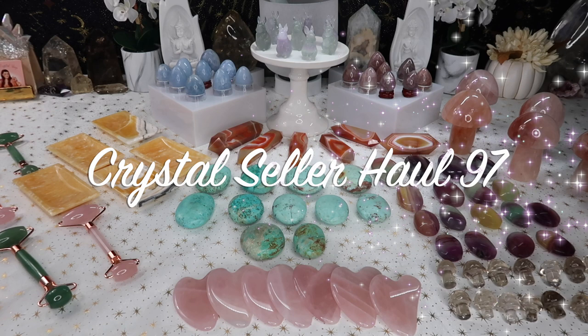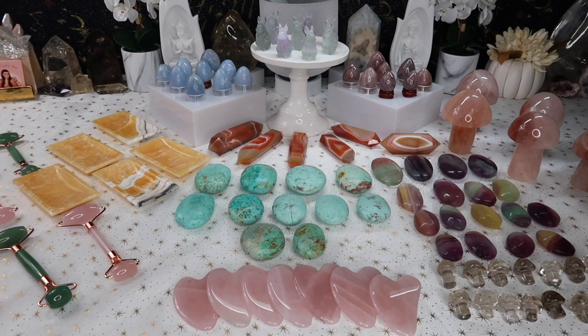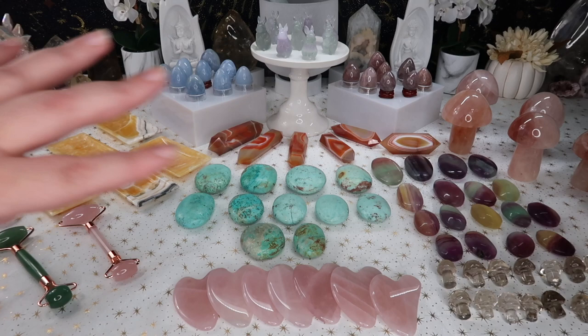Hi guys, welcome back to my channel — or welcome if you're new here. My name is Anna and today I have another seller's haul for you guys. I'm super excited about this table. I don't know about you guys but this table is giving me very much spring vibes, which is kind of what I was going for when I was putting it together. I just ended up putting a lot of things randomly together but it all flowed so nicely with the color scheme.